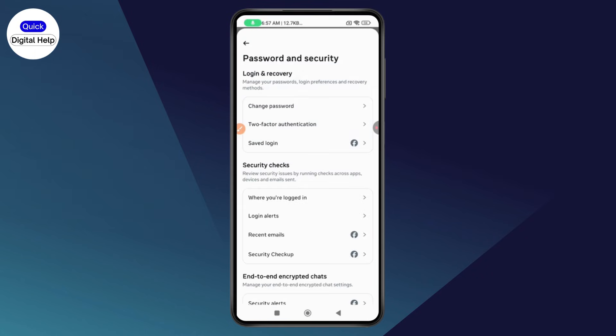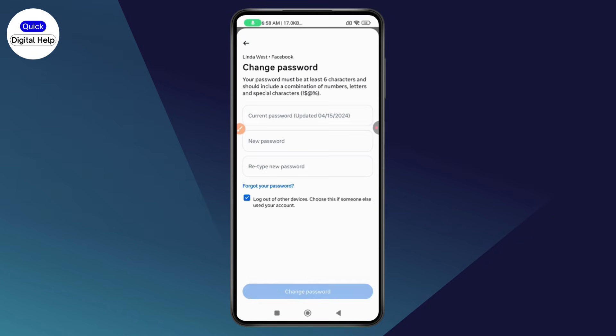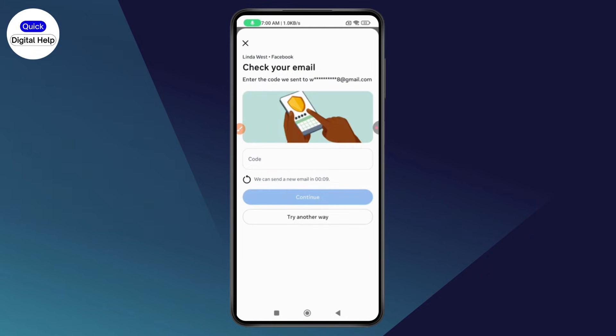Go back and try to change your password after removing your phone number. Go with Change Password, select your Facebook account, and enter your current password. Then tap Change Password at the bottom. It will ask you for your WhatsApp code, so go with Try Another Way at the bottom.